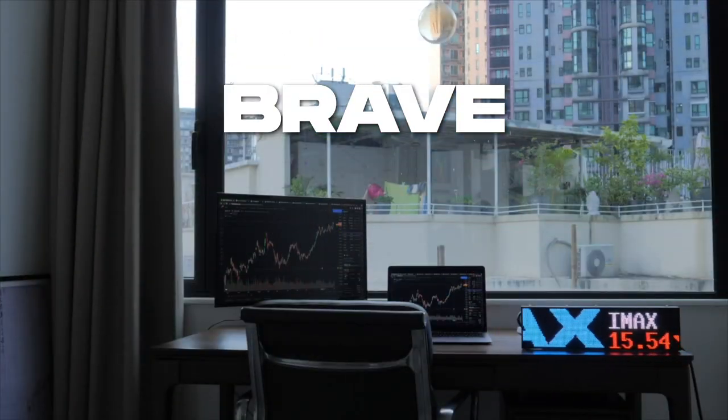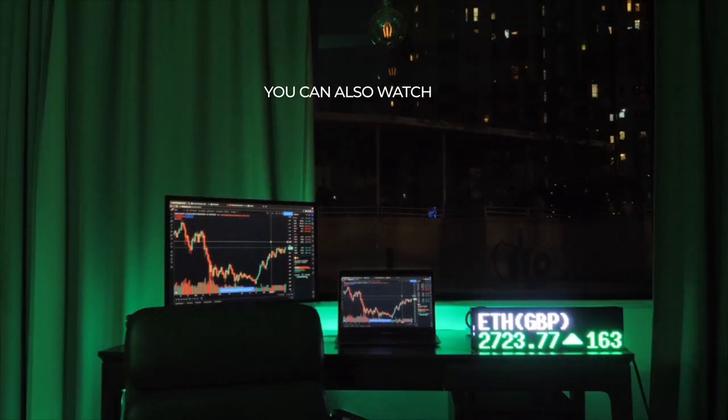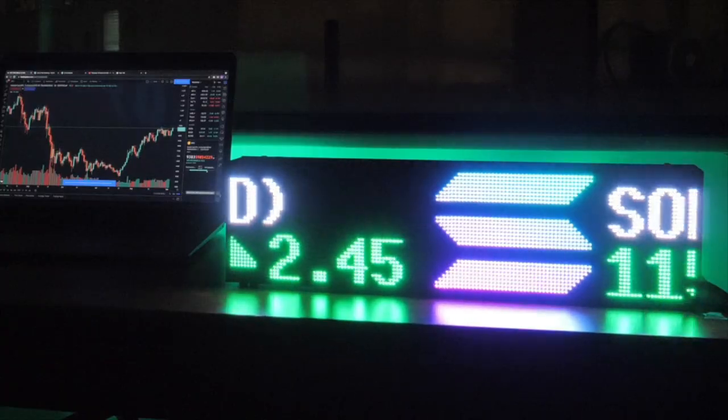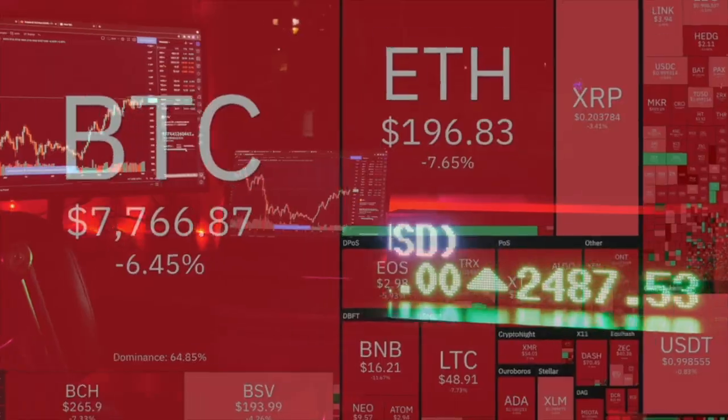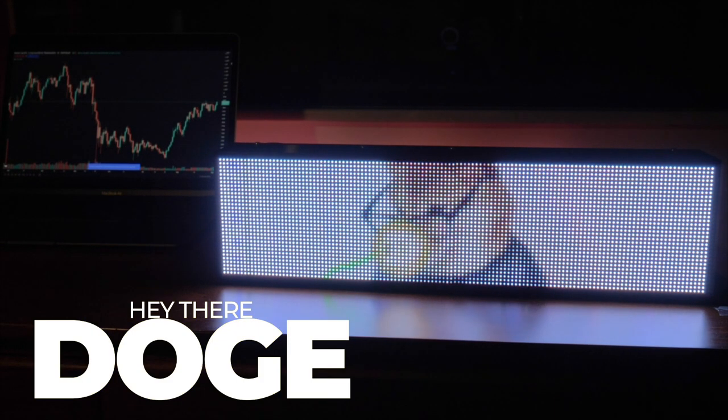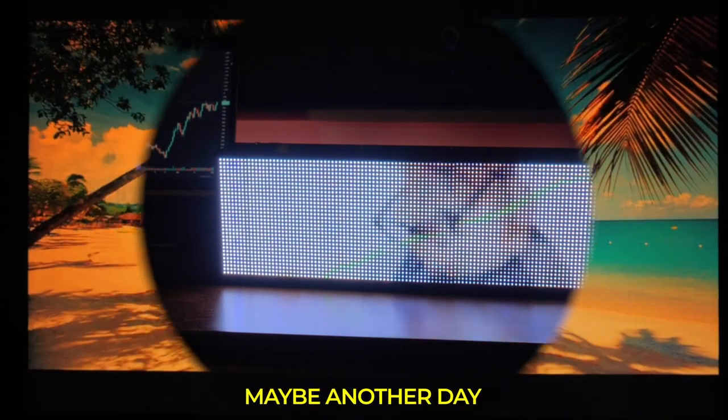As for the brave, or the hodlers, you can also watch the wild swings of the crypto world, where money never sleeps. Hey Doge, we going to the moon today? Maybe another day.